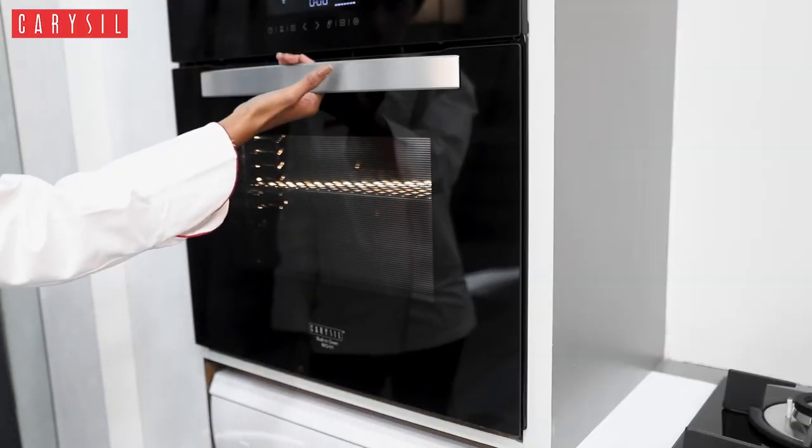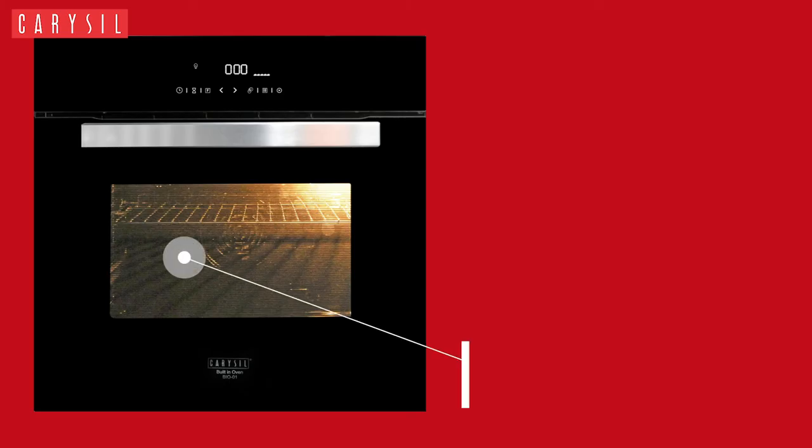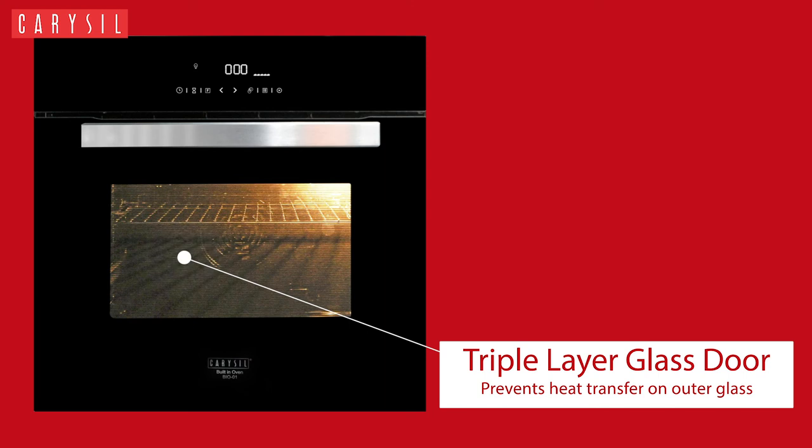It is so engineered with perfection that its triple layer glass door provides better heat insulation without making the glass hotter than your food from the outside.